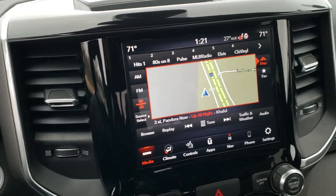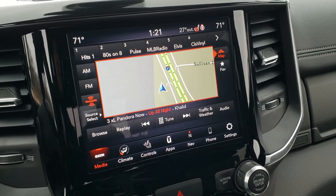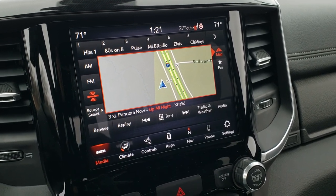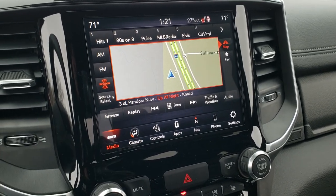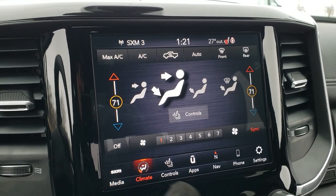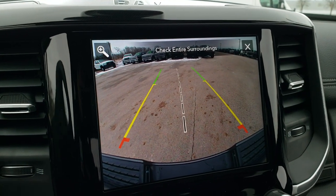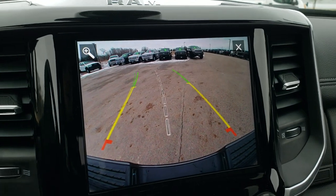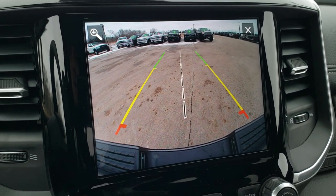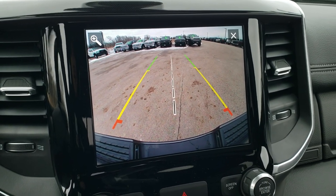This one has the 8.4 4C radio with factory navigation, which also gives you the assist and SOS functions. These 8.4 4C radios come standard with Android Auto and Apple CarPlay so you can project your phone to the screen. It has AM/FM and Sirius XM capabilities, dual climate controls, and heated and cooled seat buttons. The backup camera is high definition with dynamic grid lines that turn as you turn the steering wheel, and a center line that lines up with your receiver hitch — great for hooking up to a boat or trailer.